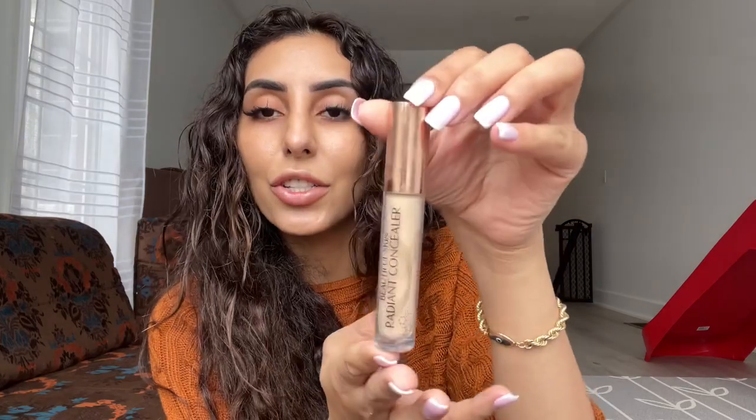Eyebrows are on and it makes such a big difference. Next let's do concealer — I'm going to use the Charlotte Tilbury concealer, her new Beautiful Skin Concealer. I actually wore it in my last video and I told you guys I'd tell you what I think about it. Honestly, I love it. It did not crease. My concealers usually crease under my eyes and this one actually didn't crease — and I didn't even set it with setting powder and it still didn't crease, which is pretty amazing.